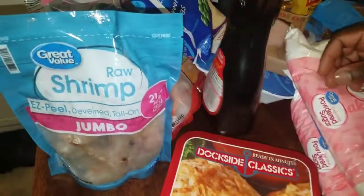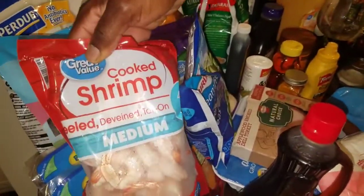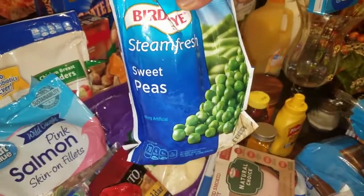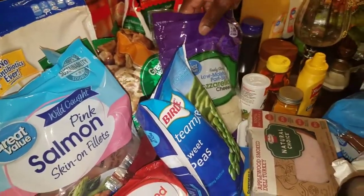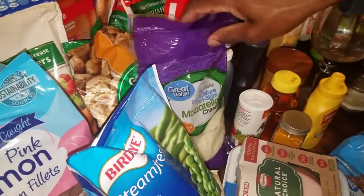First we're going to start with our seafood. We got some raw jumbo shrimp, some cooked medium peeled deveined tail-on shrimp, some sweet peas, and some salmon. We love seafood, so we're going to be doing a lot of recipes with the seafood.